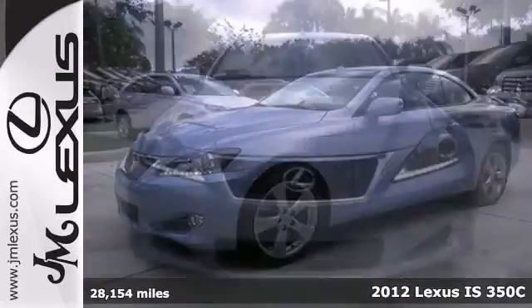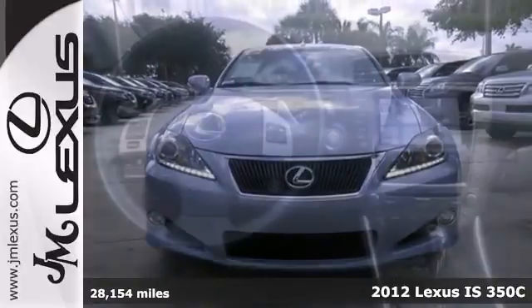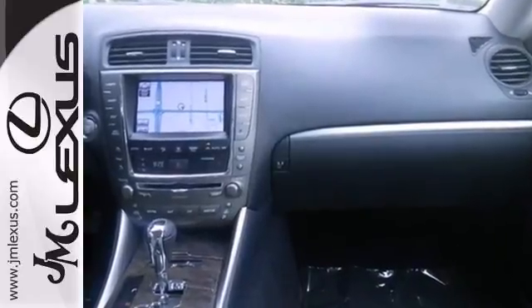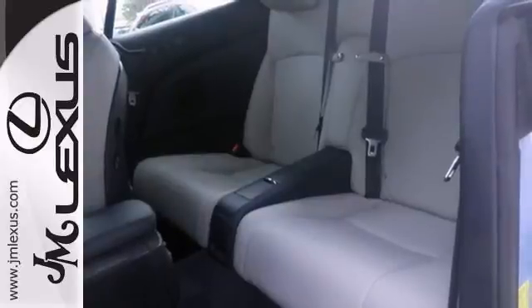Picture yourself behind the wheel of this great one-owner certified 2012 Lexus IS350C. Comes with a clean Carfax and a warranty. Features include navigation, backup camera, leather seats, parking sensors, and a rear spoiler.